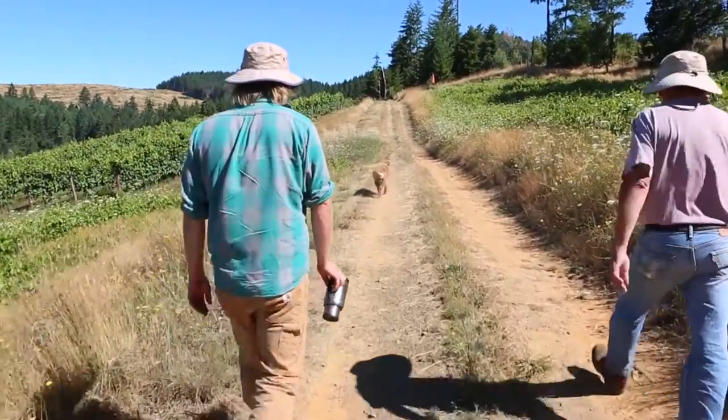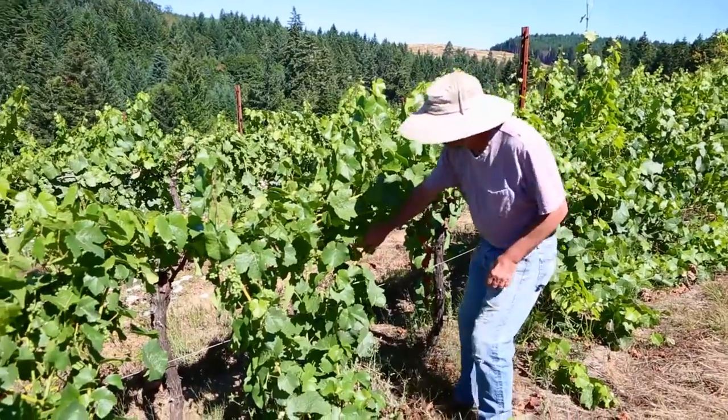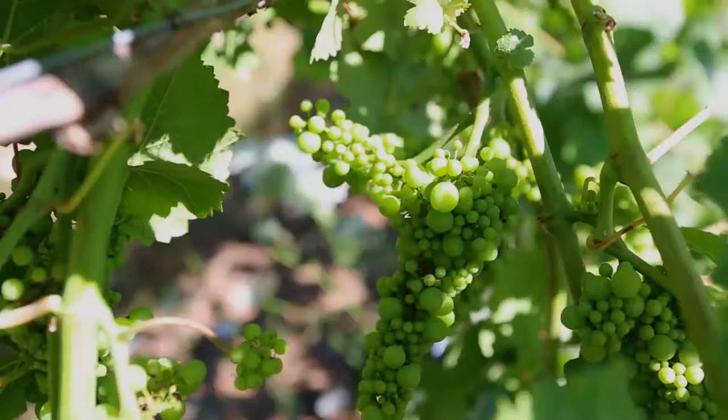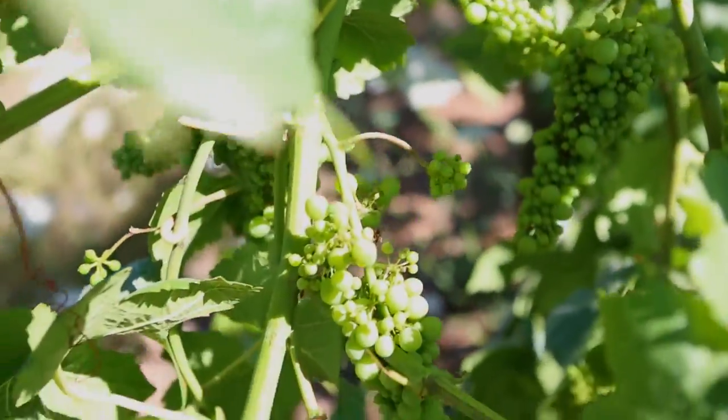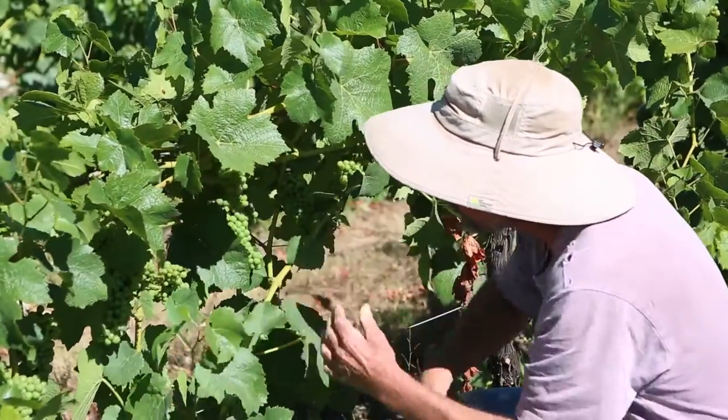Pinot Blanc is a little more under the radar — cool, complex, with a little more depth and interest to it. It's just an all-around very versatile wine. A wine geek's wine.